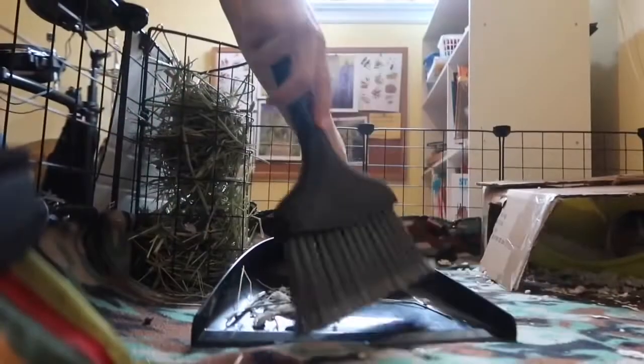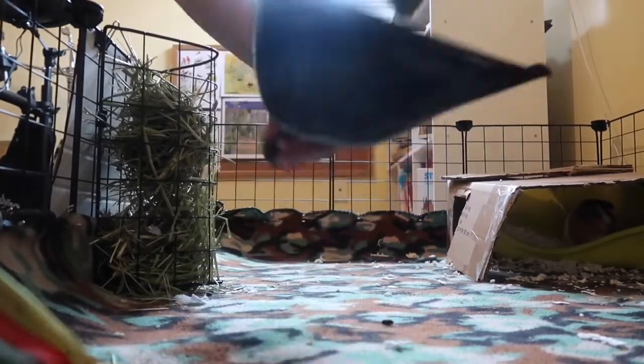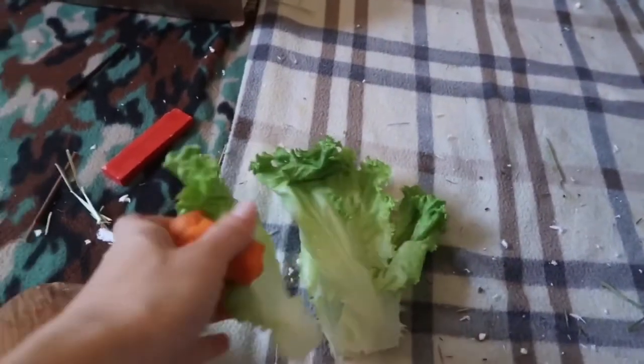I shake out the little hideaway tubes and sweep up any poop that was in them. I also like to give them about a third of their fresh vegetables for the day in the morning. Today that's two lettuce leaves and a little bit of carrot.